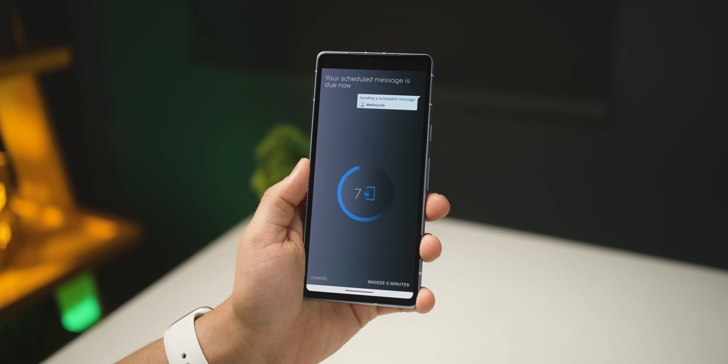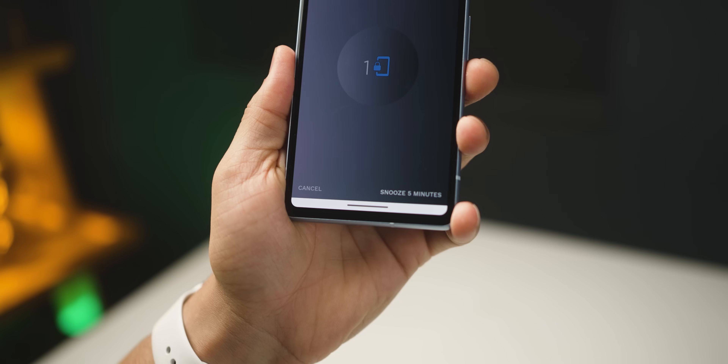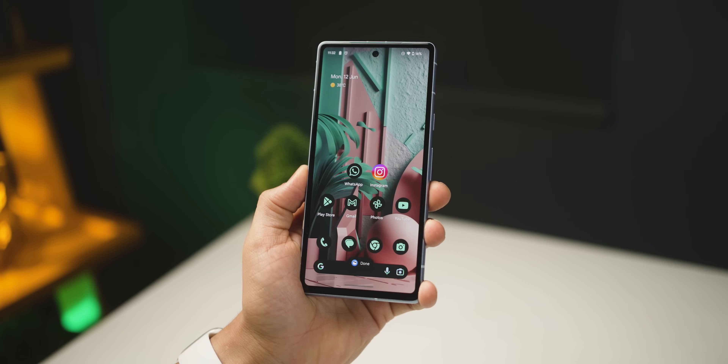Just 10 seconds before the message is about to send, it's going to give you this alert. So you've got the ability to snooze, cancel, or just let it go. And it will take a couple of steps to make it happen — as simple as that.